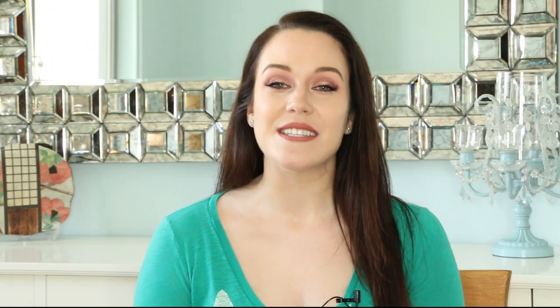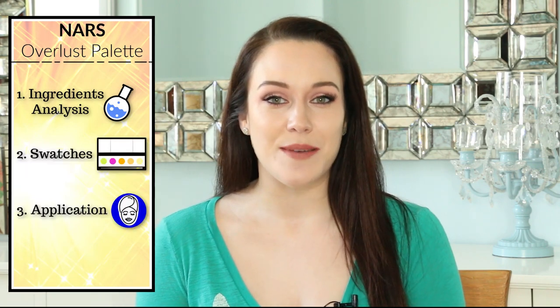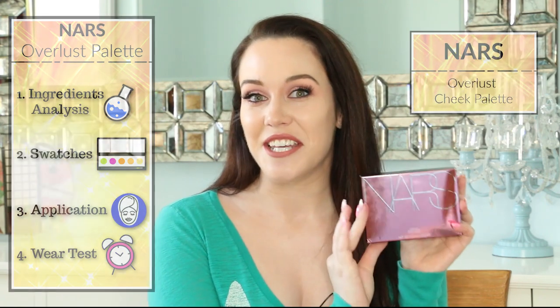Hi, my name is Lauren O'Connell and welcome to my ingredients analysis, swatches, application demonstration, and wear test of the NARS Overlust Cheek Palette.